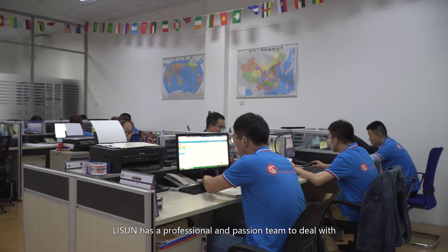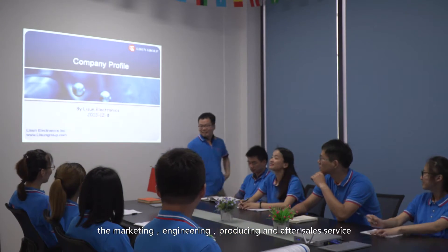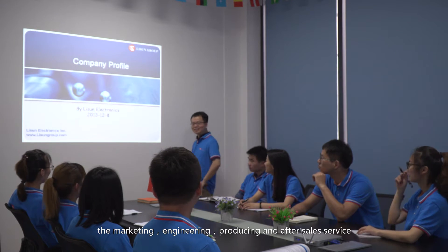Li Sun has a professional and passionate team to handle marketing, engineering, producing, and after-sales service.